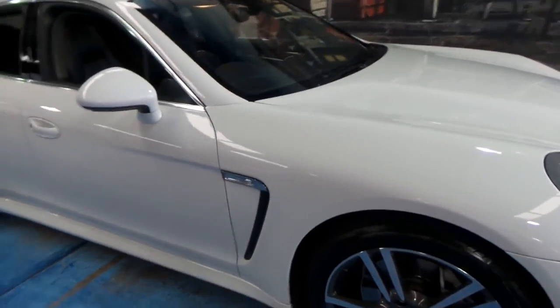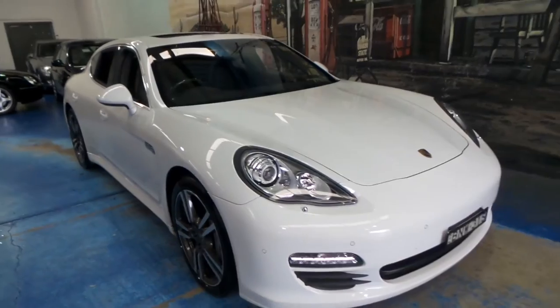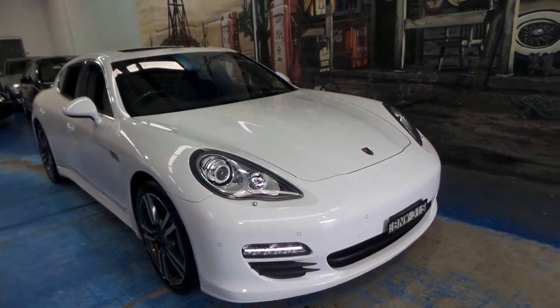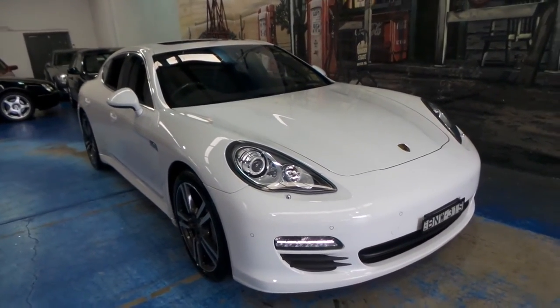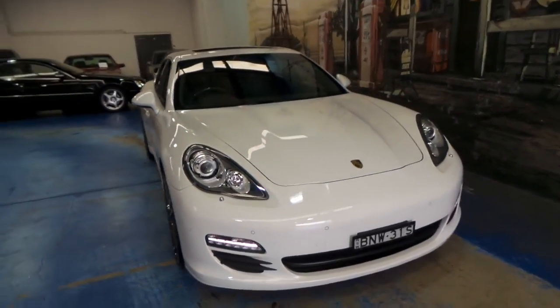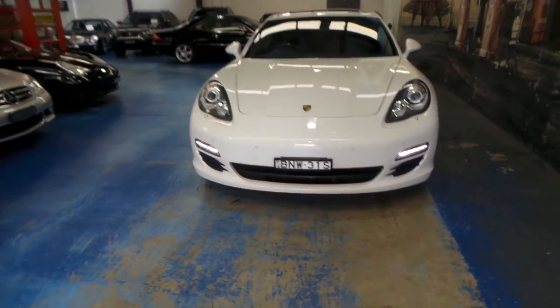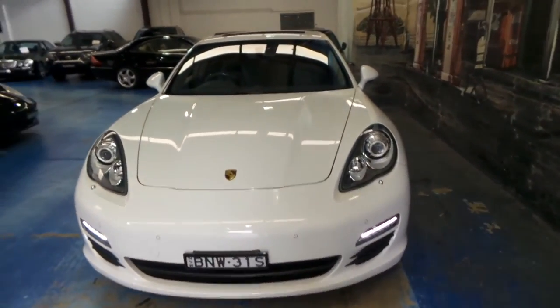We would suggest coming in and having a look at this car. It's certainly got a lot to like about it, with its service history, colour combination, kilometres, and condition. We do have a turbo in stock at the present time, and we've got a number of other Porsches available. Thanks again for watching our video today, and we look forward to hearing from you.